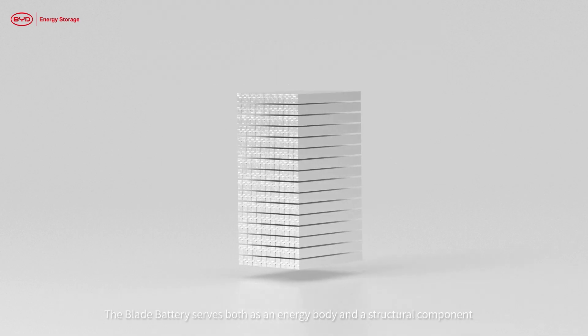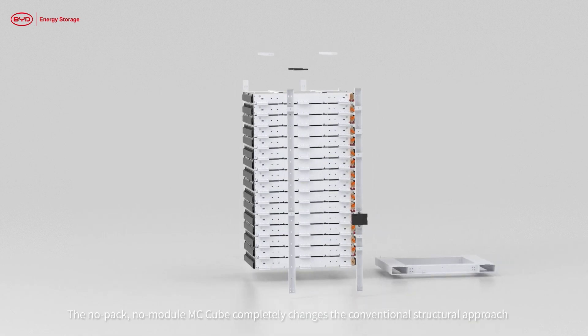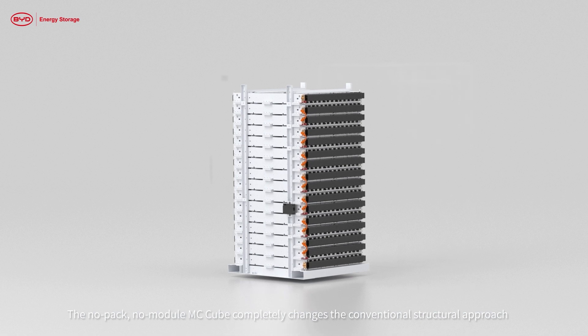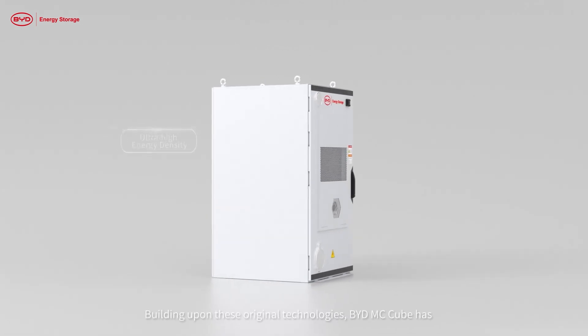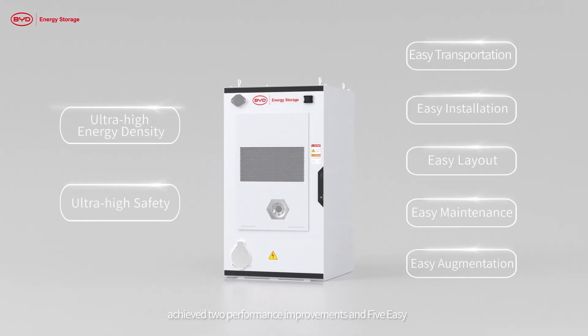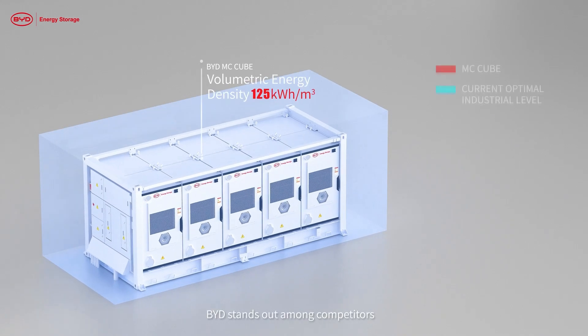The blade battery serves both as an energy body and a structural component. The no-pack, no-module MC Cube completely changes the conventional structural approach. Building upon these original technologies, BYD MC Cube has achieved two performance improvements and five ease-of-use advantages.